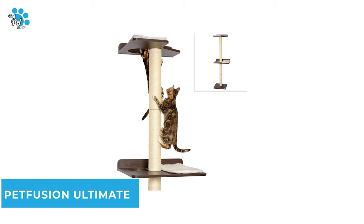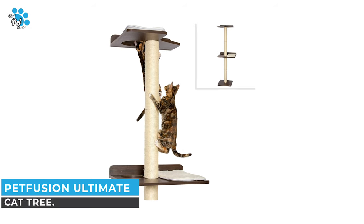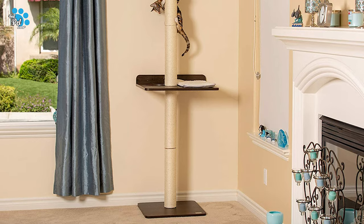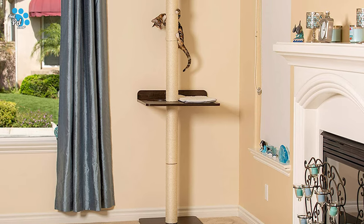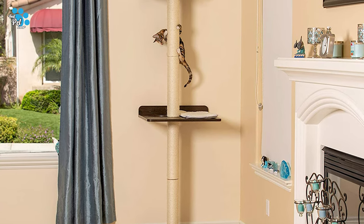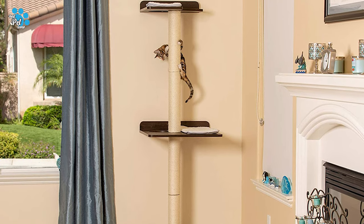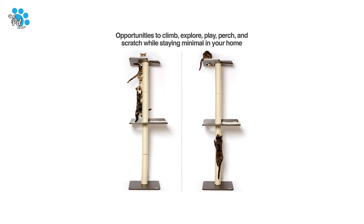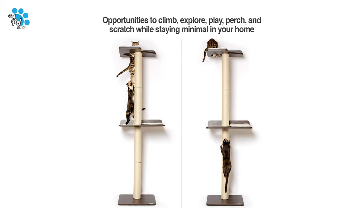Number 8: Pet Fusion Ultimate Cat Tree. If you are a pet lover or an owner of a cat and you are looking for a reliable cat tree, you can rely on the Pet Fusion Ultimate Cat Tree. This tree is designed for cats who love to climb and perch up high. It is a better alternative to over-engineered cat trees which clutter your living space and prevent your cat from climbing.